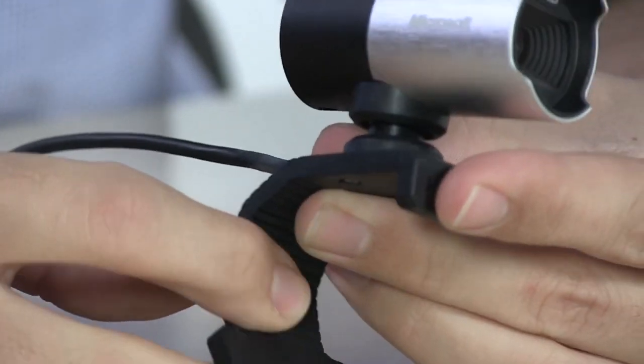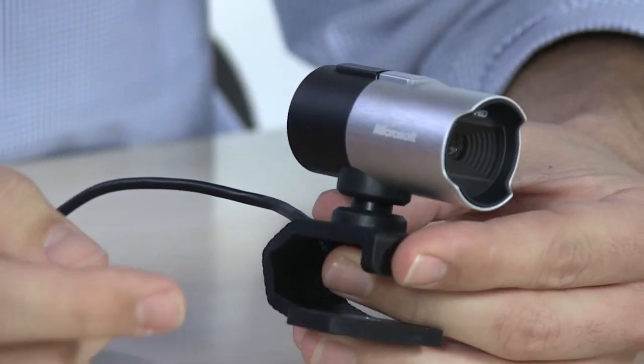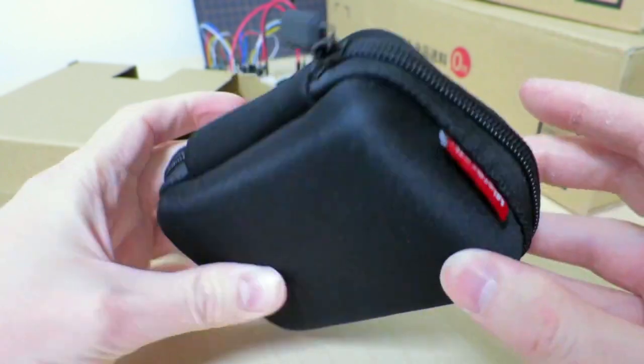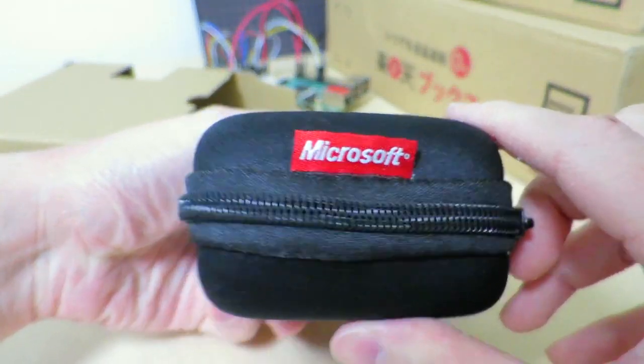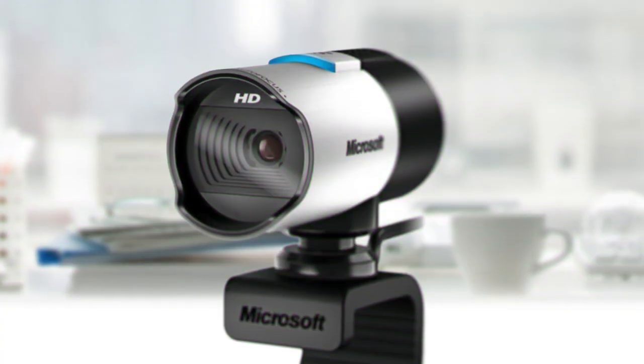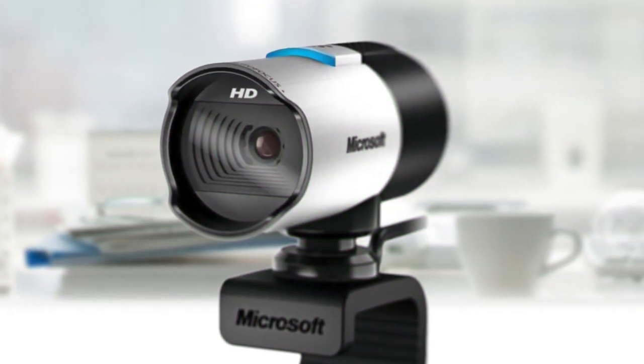If you're in the mood for fun, install the optional LifeCam software and you can overlay cartoon animations and special effects onto your video chat with family. To conclude, the Microsoft LifeCam Studio is a sweet upgrade from a built-in VGA webcam, and good enough for high-definition internet video chats and even home movies, and is one that's well worth checking out.